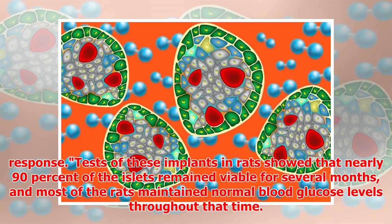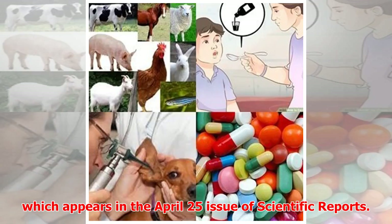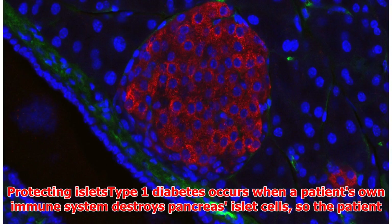Tests of these implants in rats showed that nearly 90% of the islets remained viable for several months, and most of the rats maintained normal blood glucose levels throughout that time. Yoav Evron of BetaO2 Technologies is the lead author of the study, which appears in the April 25 issue of Scientific Reports.